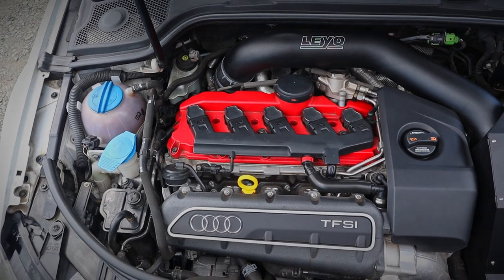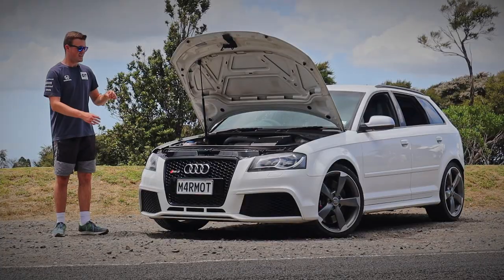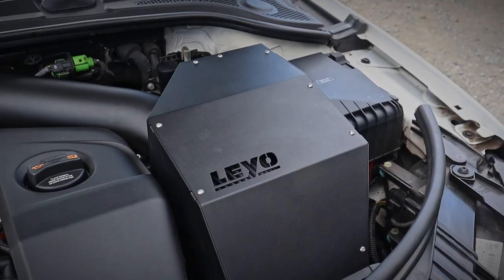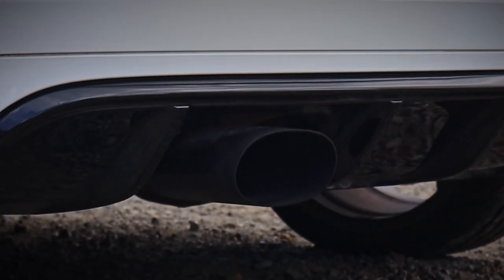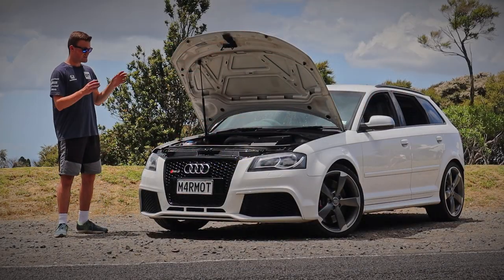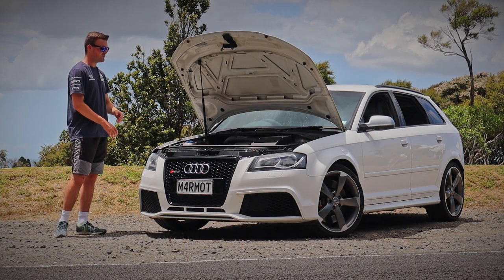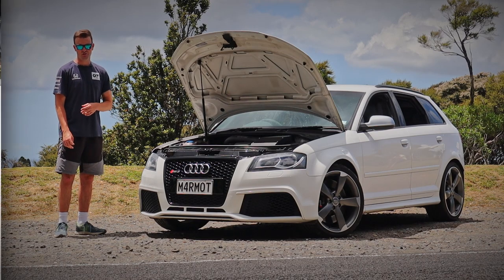From looking under here, any enthusiast will be able to pick that this is no standard RS3, because it has had a number of modifications done to it along with a stage 2 tune. The modifications include an intake, a gutted downpipe, a custom stainless steel exhaust, some new coil packs, and of course a stage 2 tune. That in turn gives this tiny little hatchback 315 kilowatt to all four wheels, which is getting up there with one of the most powerful cars I have ever driven.